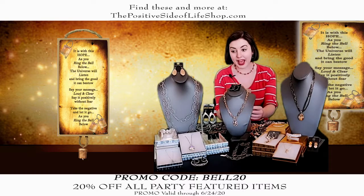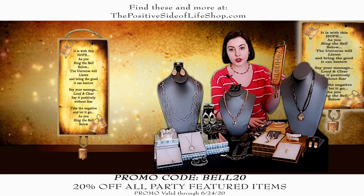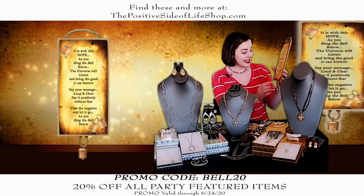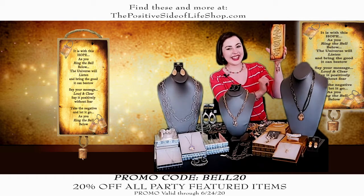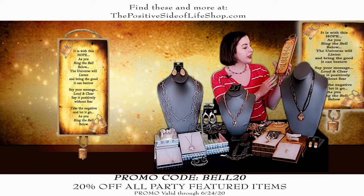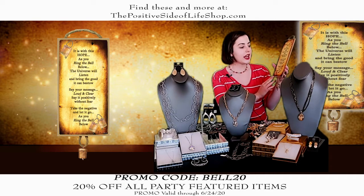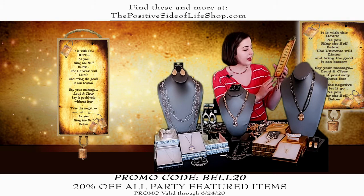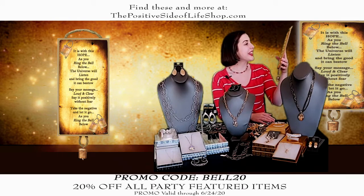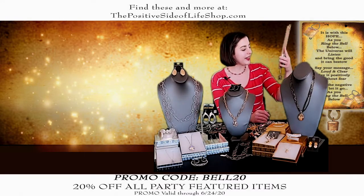By the way, this is the Positive Side of Life, and we have plaques. We like to bring one every week — they always have really nice messages, and they're all copyrighted, so it's something you won't find anywhere else. This one is the bell, and it actually has a real bell. It says: 'It is with this hope as you ring the bell below, the universe will listen and bring the good it can be so. Say your message loud and clear, say it positively without fear. Take the negative and let it go as you ring the bell below.' I really like this one — great near your front door.